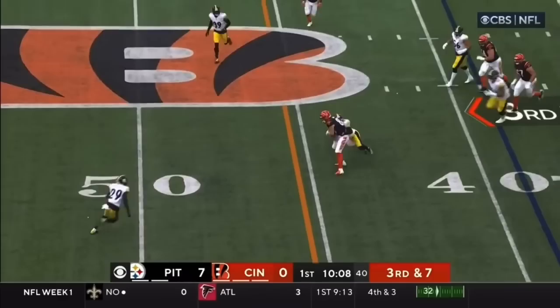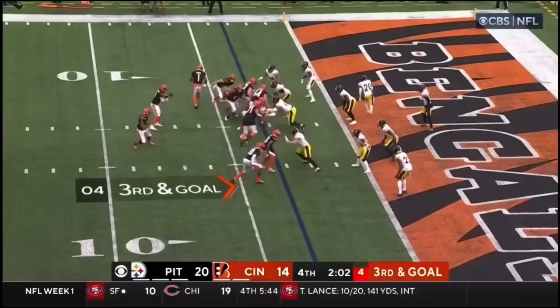Burrow, step, toss it underneath. Catch is made, carrying defender. Motion man chase, pitch it.